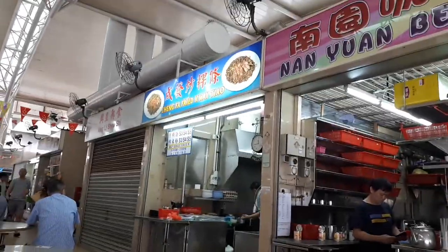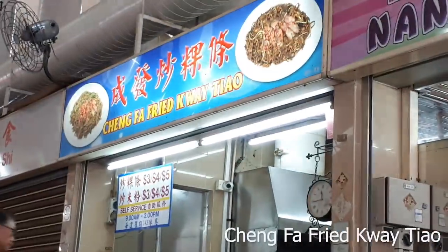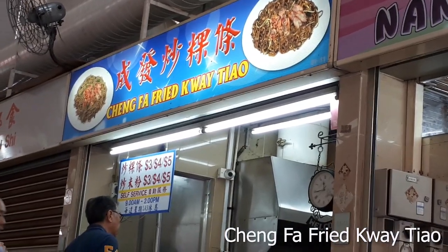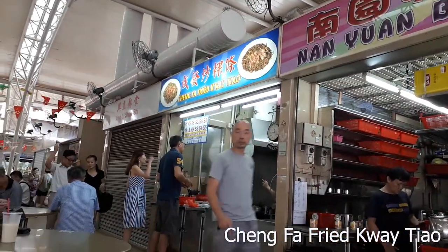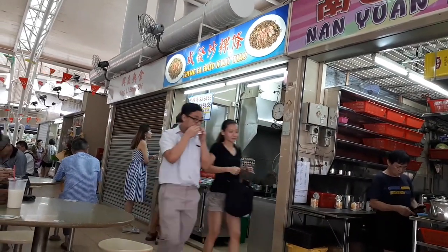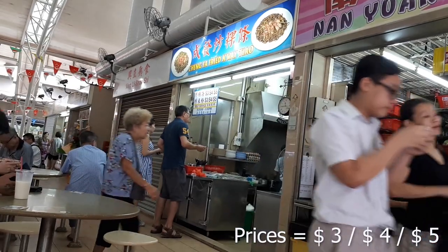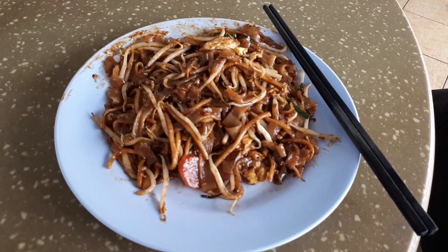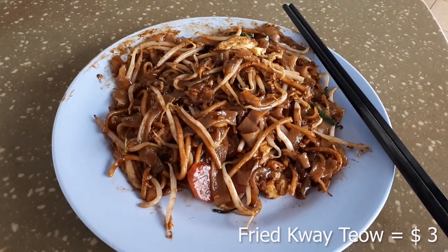Next up is another store that sells fried noodles called Cheng Fa Fried Kway Teow. They sell Fried Kway Teow and also Fried Bee Hoon, which they fry at the store. I must say they fry noodles very well here. This is the three-dollar portion of the Fried Kway Teow.